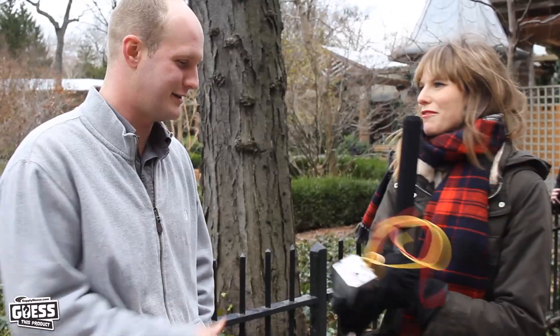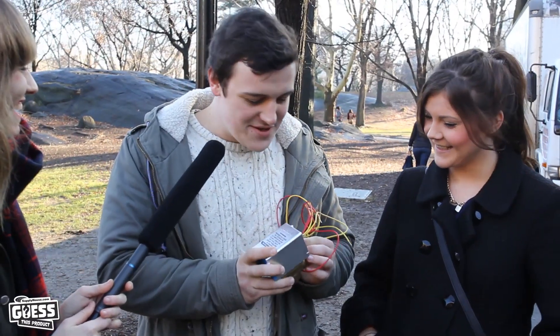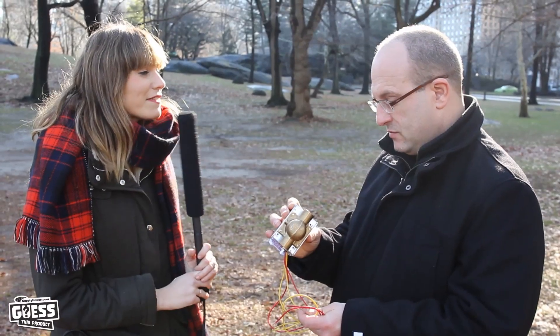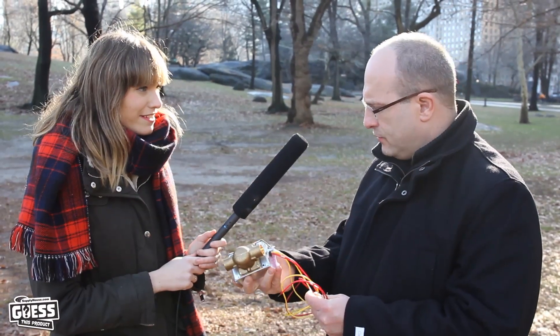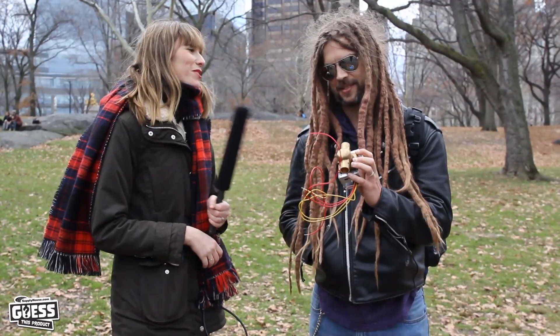They're getting harder. Number four. Guesses include 'some sort of manifold,' 'something to do with a toilet,' 'a sweat copper model,' 'a hot water heater something,' and 'a boiler water heating valve thing.' One contestant correctly identifies it as a valve — specifically guessing 'ball valve.' The actual answer is a zone valve. One contestant reveals their father is a plumber.